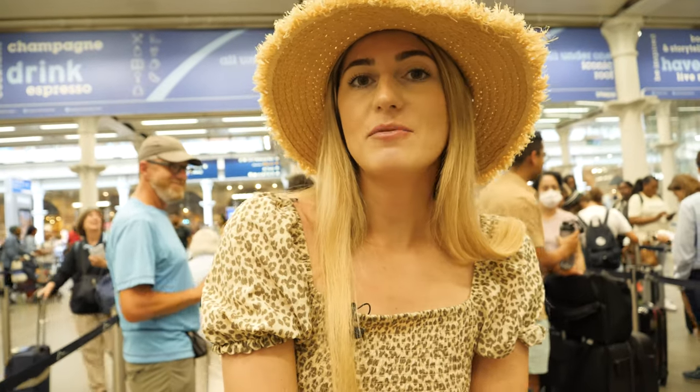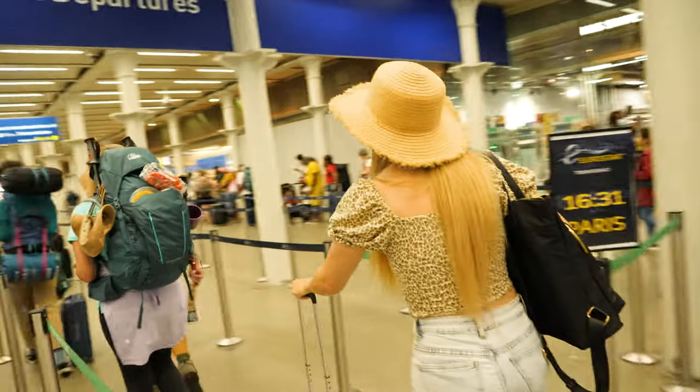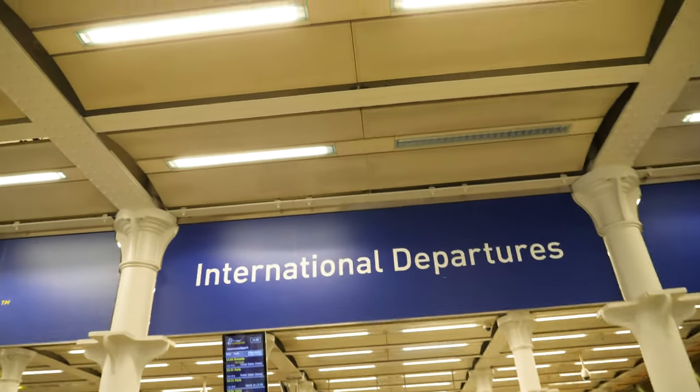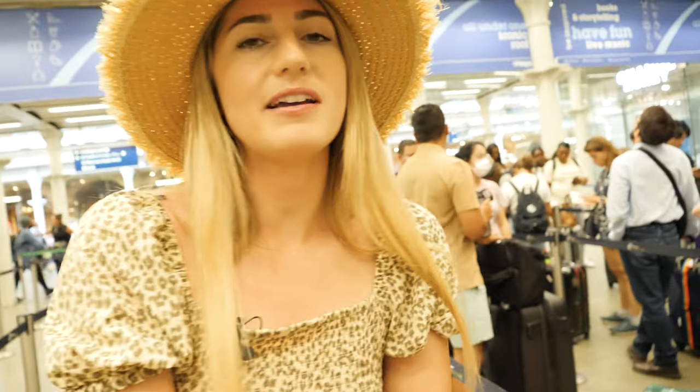We have just come to the international departures area. We just saw our train time, followed the queue, and now we are queuing to go through passport control, security checks, ticket control — all the usual things you do when you're catching a flight, but not quite as long, hopefully.